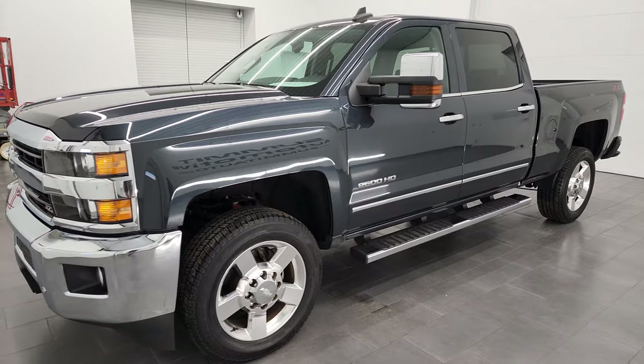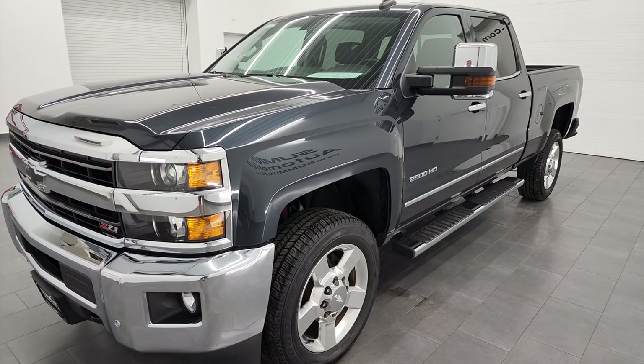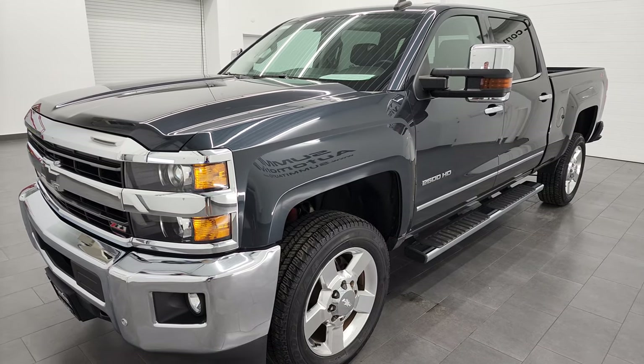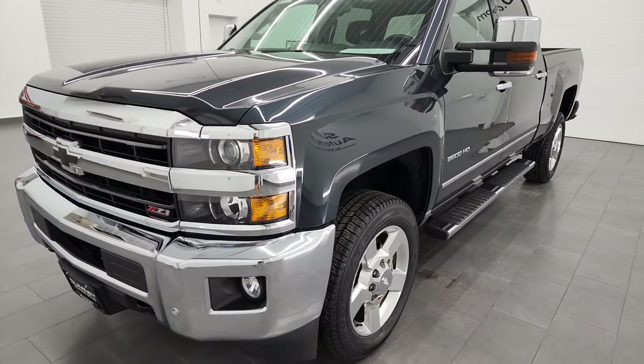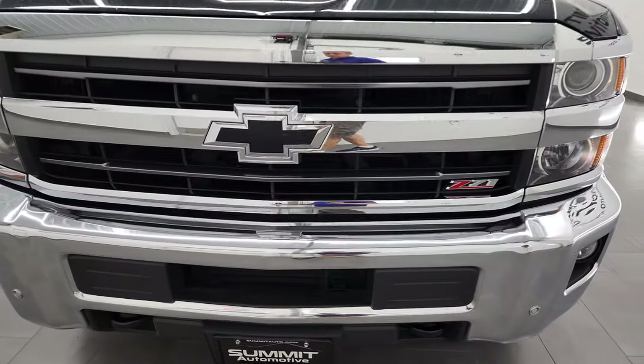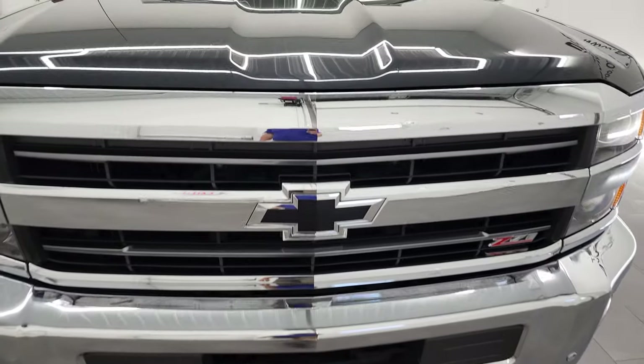This truck has been fully safetied and inspected by our service shop, has a fresh oil and filter change. All the fluids have been checked and topped off and this truck is 100% ready to go. I am going to go all the way around in this video — inside, underneath — start it up and take a look under the hood.